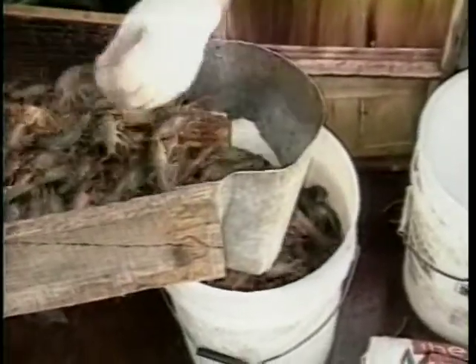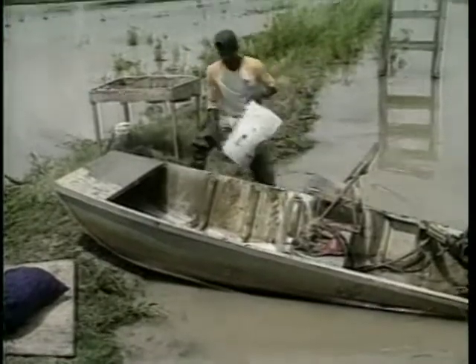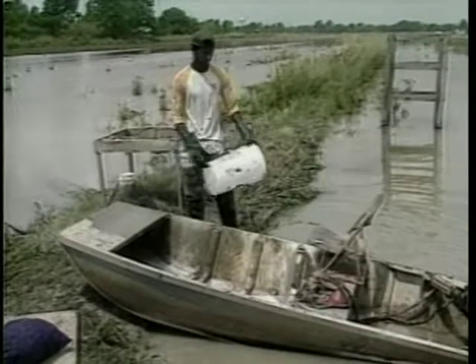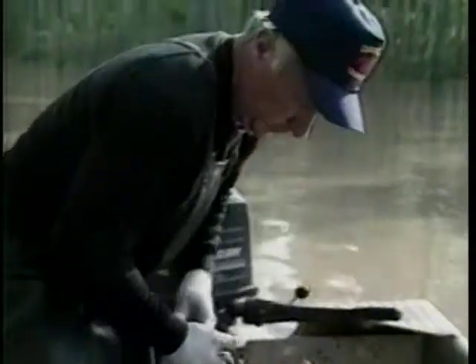During crawfish harvesting, contamination by oil, gas, or contaminated bilge must be avoided. Use the boat only for crawfish if possible and wash it thoroughly between uses. Harvest only healthy, live crawfish and discard bait and other debris. To avoid crushing the crawfish, don't overfill the sacks, don't set them on end, and don't stack them more than three high.